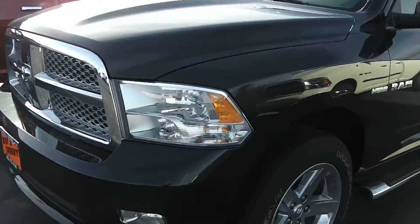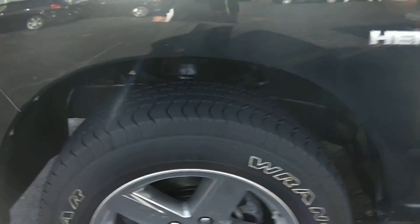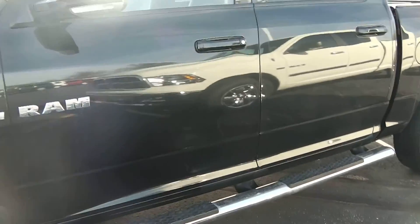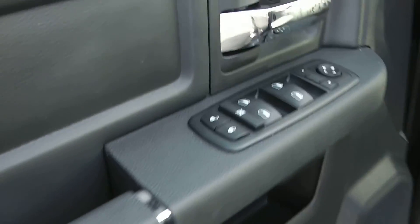Going around to the driver's side, showing you the chrome wheels. Excellent tire condition. You also get the chrome tubular step, and right there showing that it is the HEMI.